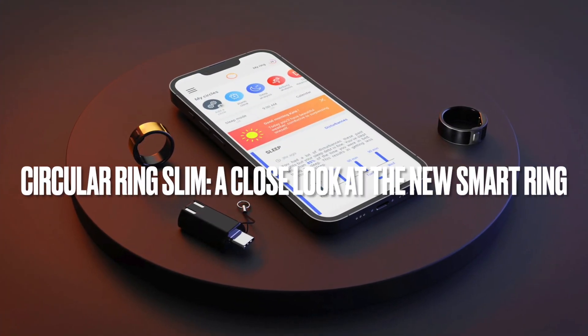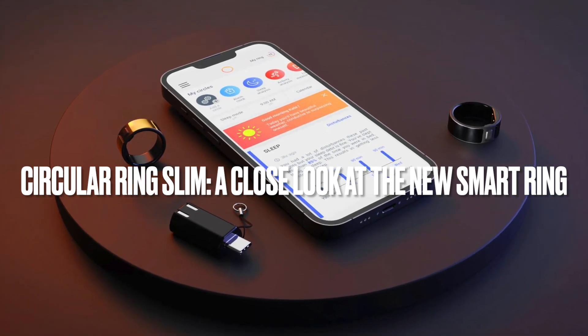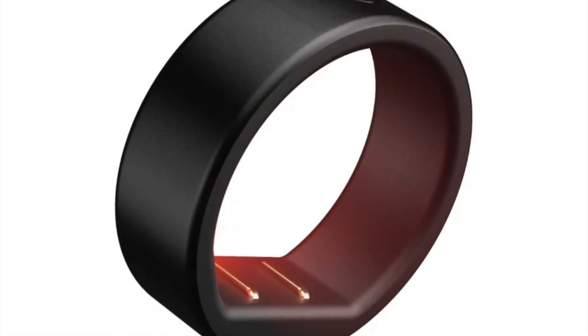A new contender has emerged in the world of smart rings, ready to shake things up: the Circular Ring Slim. The brains behind this sleek gadget are the folks at Circular XYZ, a French-based company.